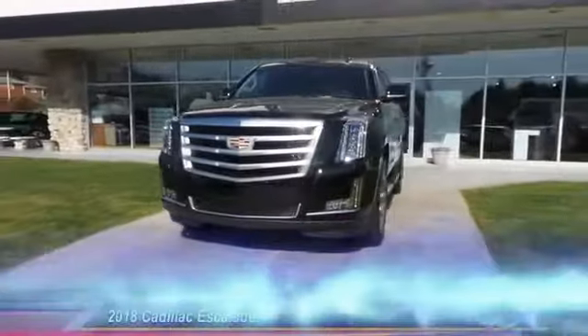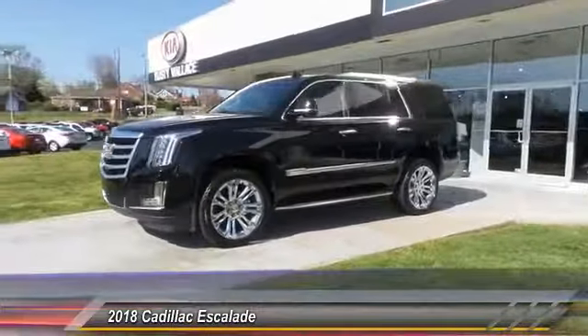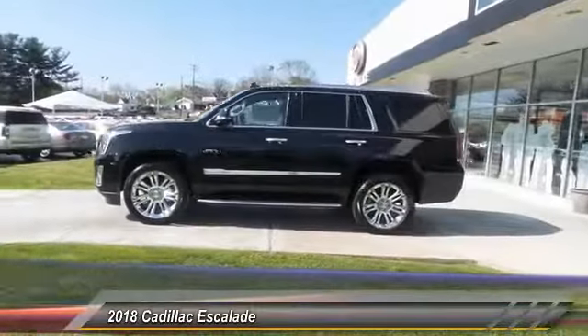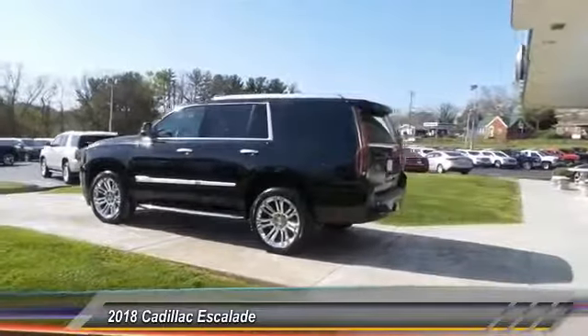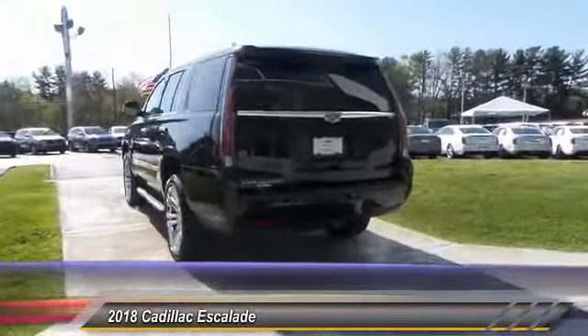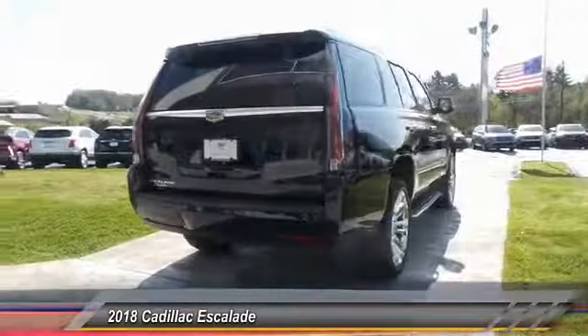The 2018 Escalade, a full-size luxury SUV — the Cadillac Escalade stands for A-list style. Thrilling yet effortless performance combined with advanced luxury and technology that's on the leading edge of the industry makes the Escalade an easy choice. This vehicle has less than 100 miles. Here are some of this vehicle's great options.